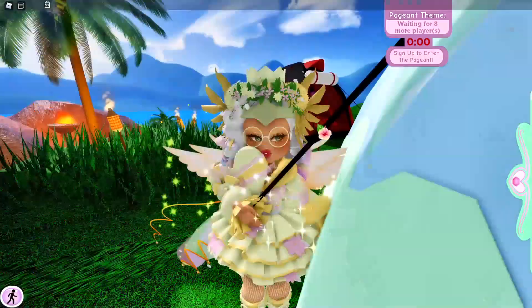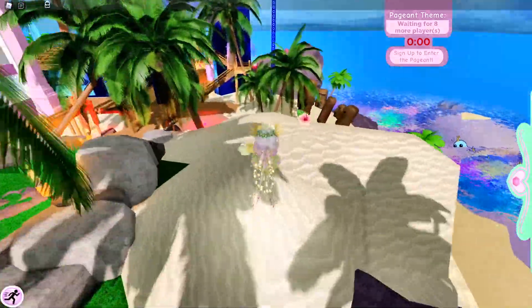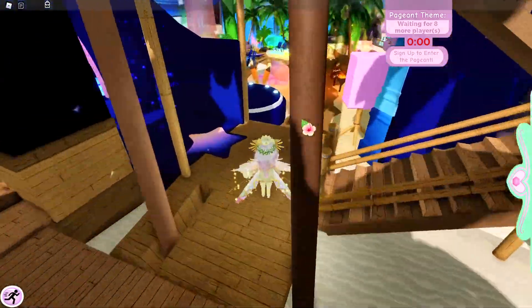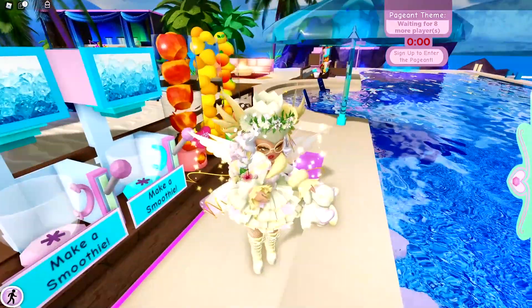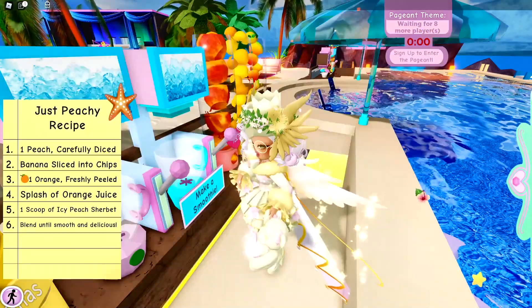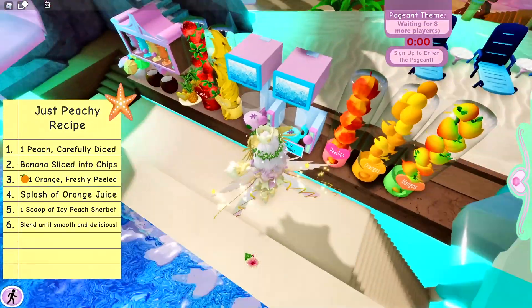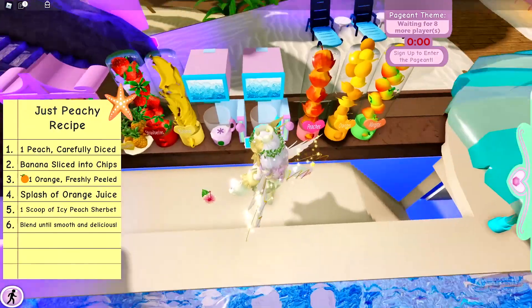The second thing that you can do at Sunset Island is you can go and make some smoothies. Making smoothies is super fun especially during the summer on Sunset Island. So you can go and pick which fruit smoothie you would like to make, and I'm just going to make the Just Peachy Smoothie.